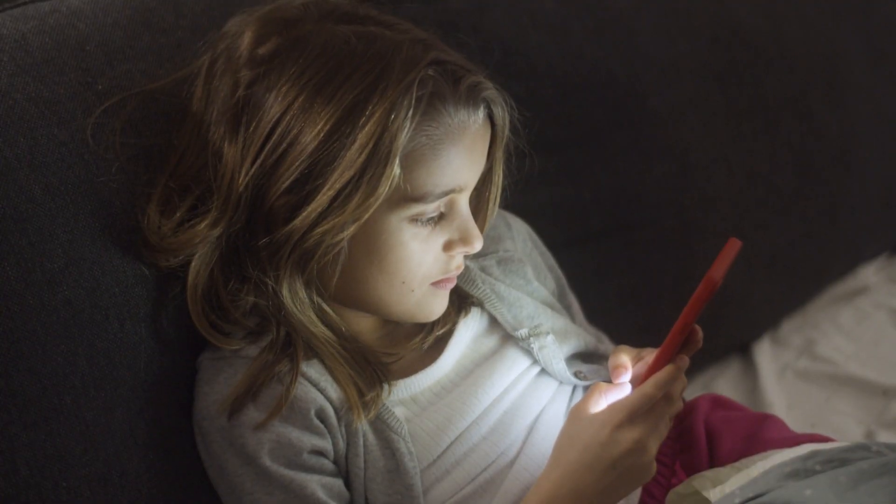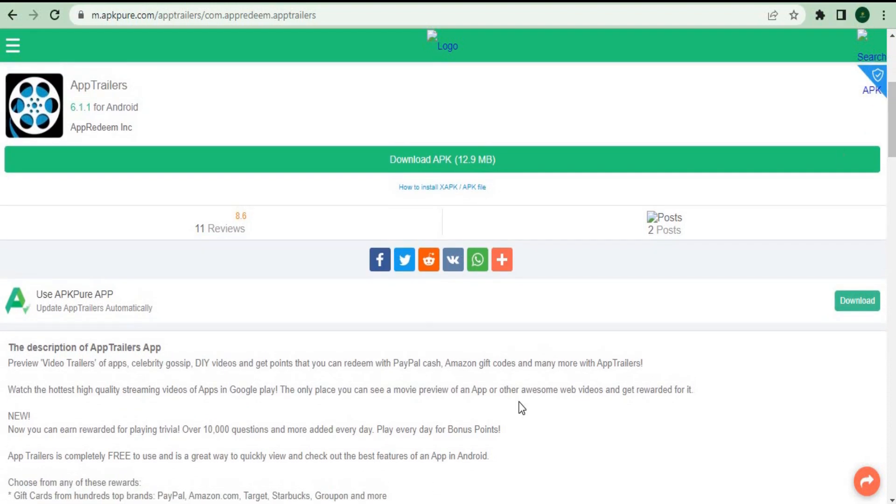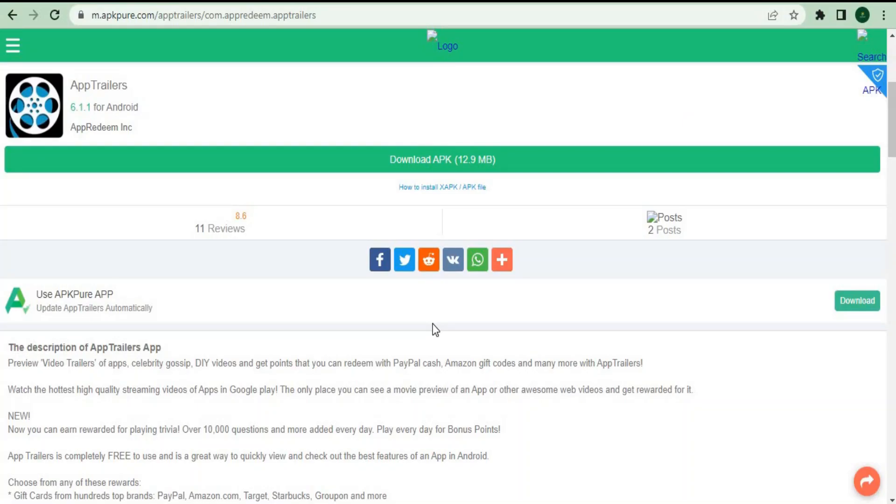App number four is App Trailers. This app has been very popular for many years, and they just released a new update where you can simply watch videos and earn money. This opportunity is incredible because the older version paid you very little money, but the new version will pay you much more. I recommend watching at least three to five videos at once, as this will allow you to make a lot more money much faster. Take a look at the 4.2 stars out of over 42,000 reviews — an incredible rating compared to many other apps.